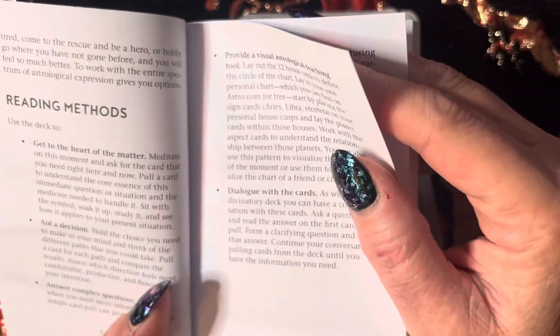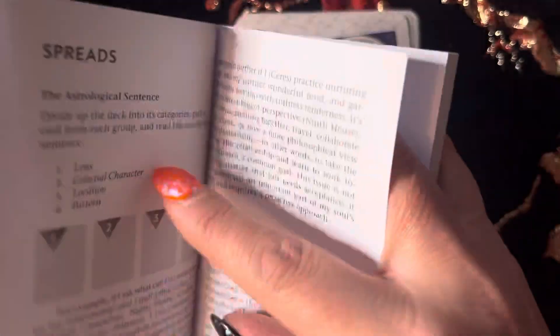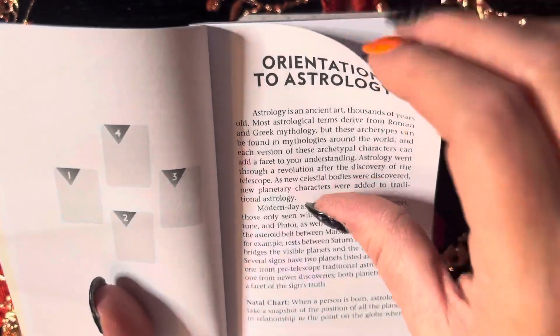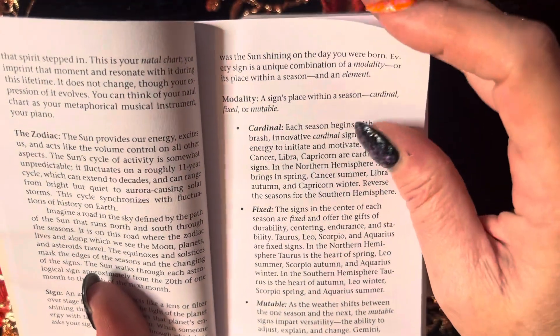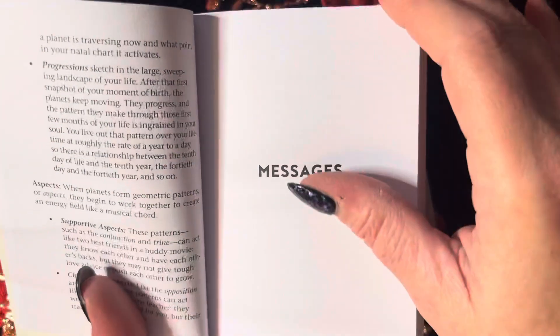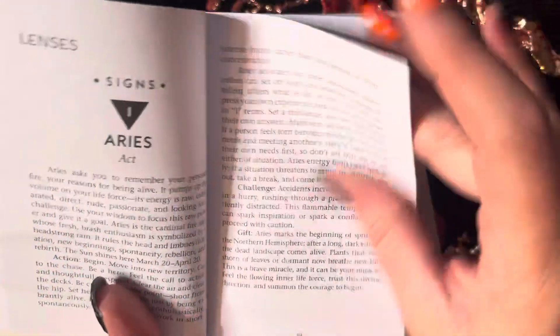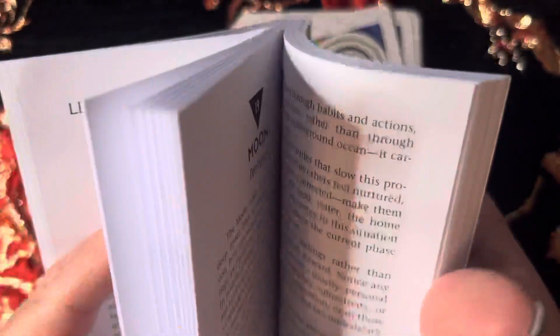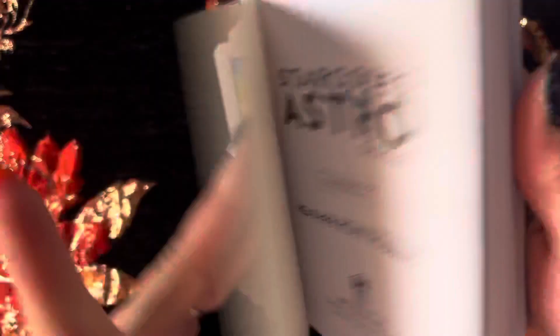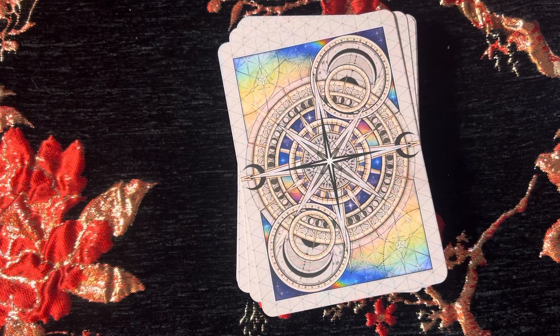It talks about how to read with it and the different spreads you could do. It's a nice little introduction to astrology. When it gets to the cards, it looks like we have roughly two pages — a little less — for each one. Let's look at the cards.